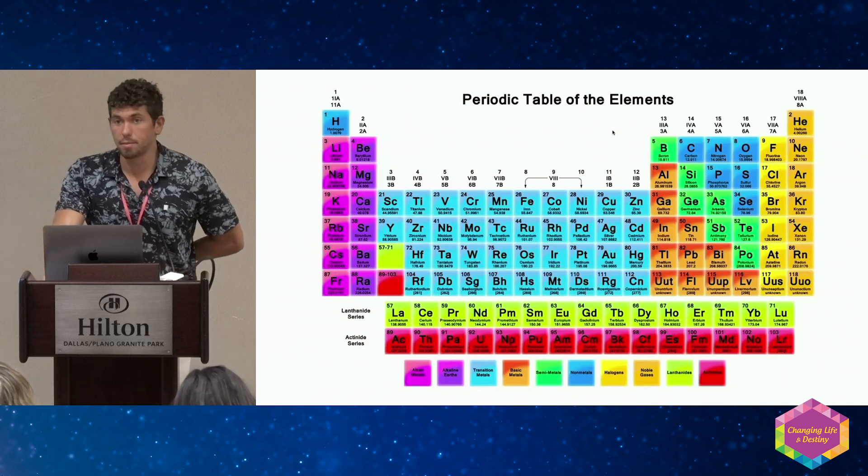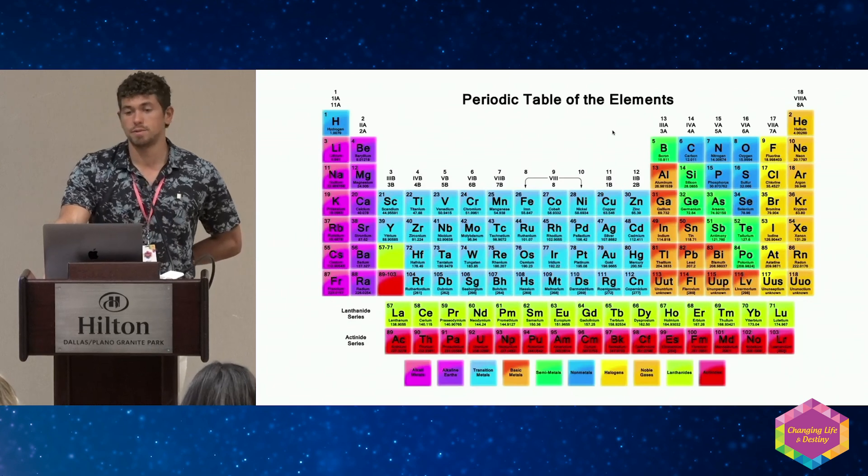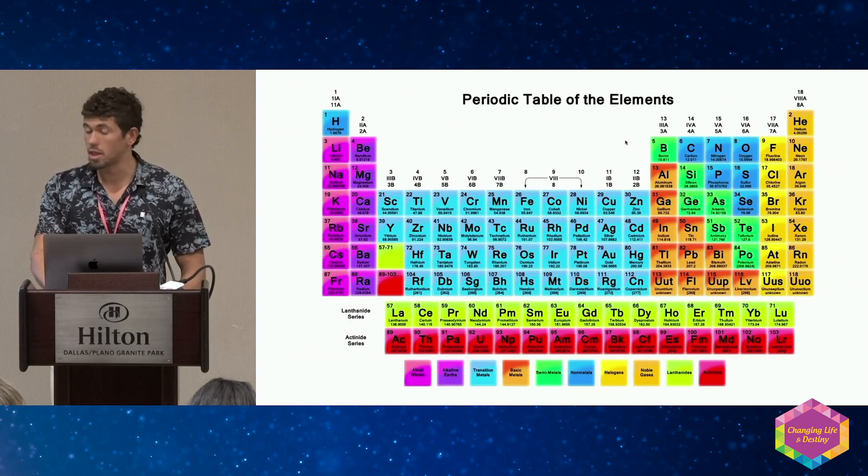This is the periodic table of elements. I use this a lot — it's really important. There are all kinds of different antagonist and synergist relationships on the periodic table, and we're going to explain this in more detail. This is like my guiding star; I really reference this a lot.